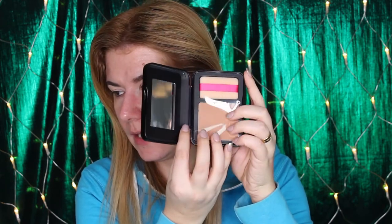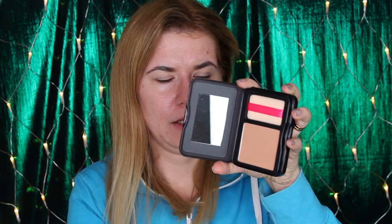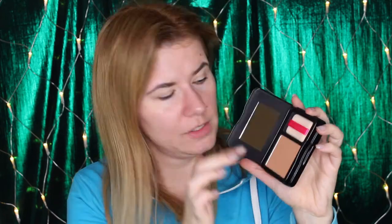The bronzer comes with a puff so you can use it all over the body. Let me swatch it — it feels nice and soft. It's not bad, it's a little bit warm, but I'm definitely curious to see how this will perform on my skin.